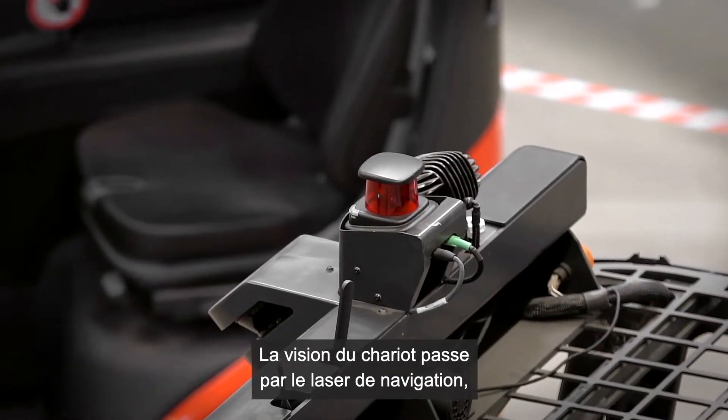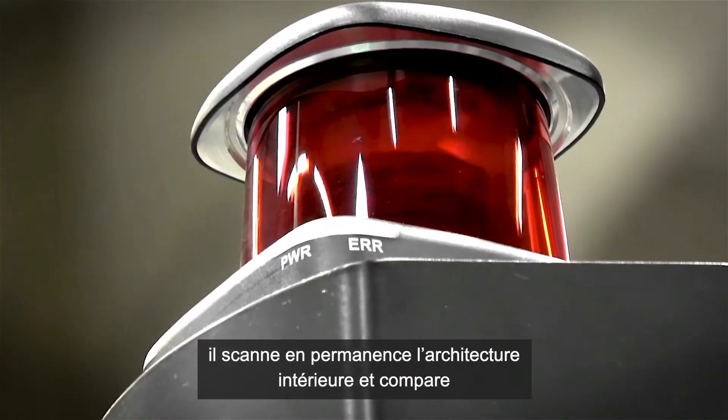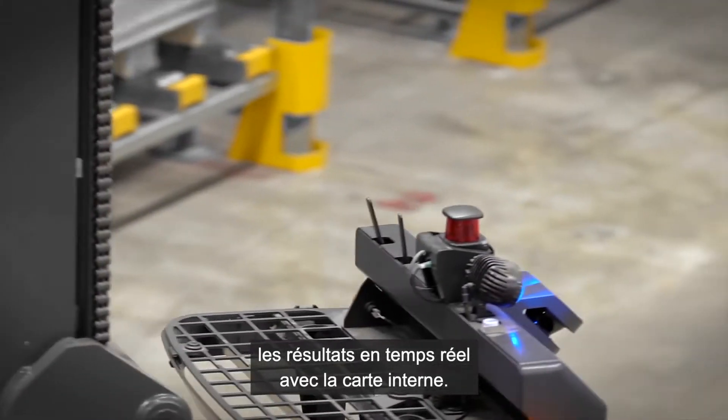The truck's eye is the navigation laser. It continuously scans the scenery and compares the results in real-time with the internal map.